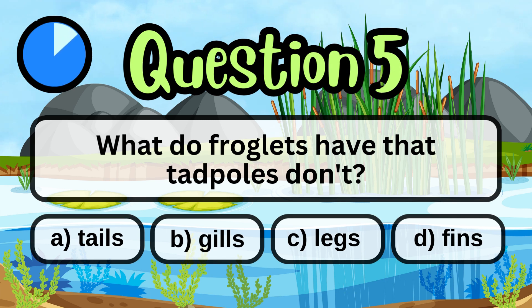What do froglets have that tadpoles don't? Legs.